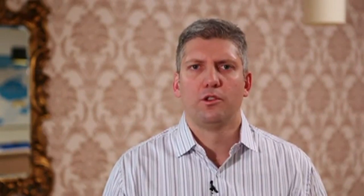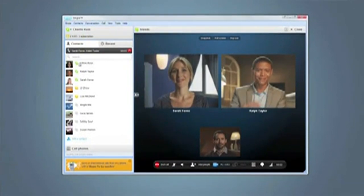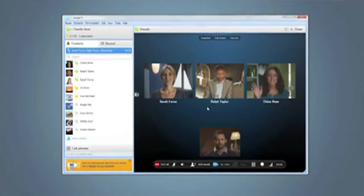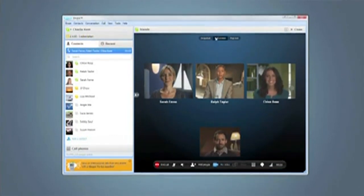Even better, with the new Skype experience, you can bring more of your family and friends together with group video calling. Starting now, we're opening it up to everyone. Group video calling is available now in a free trial as an open beta to all users so everyone can experience it. Try it out and let us know what you think.